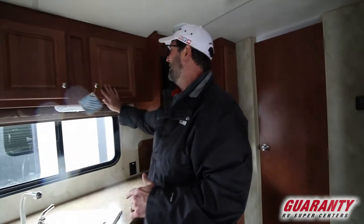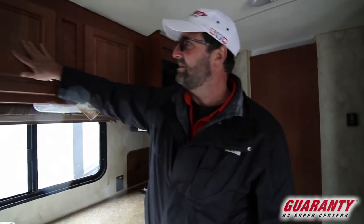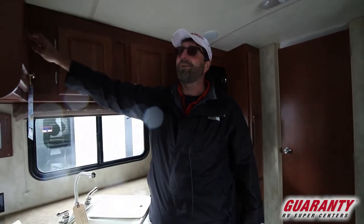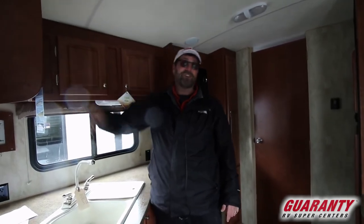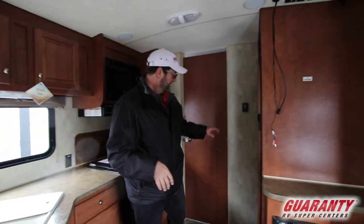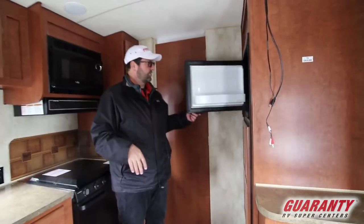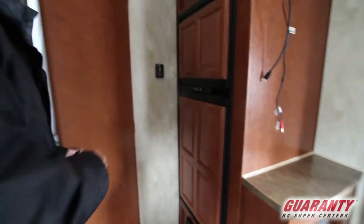This trailer has beautiful cabinets — all solid wood. There's a little knot hole up here that's a real knot hole, not a picture of one. These are very well-built, screwed-together cabinets. We also have a large Norcold fridge and freezer, and one of the best features on this trailer is its great bathroom.